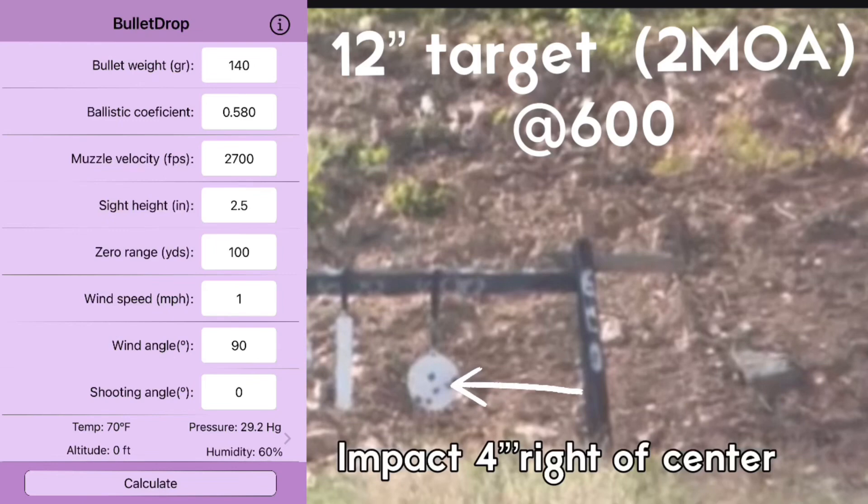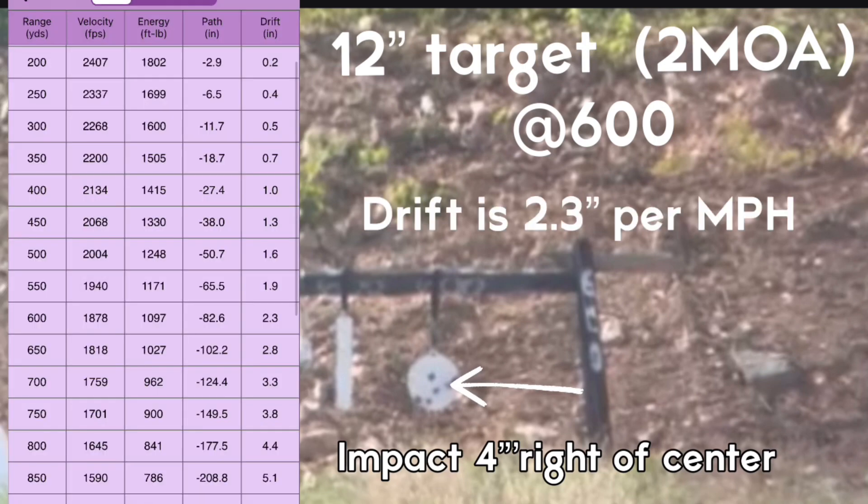The rifle used was a Ruger Precision, shooting 140 Winchester match ammunition. The wind speed value you're going to get is per one mile per hour. There's your temperature, pressure, and humidity on the bottom. So we have 2.3 inches of drift per mile an hour. What kind of call are you going to give this shooter?